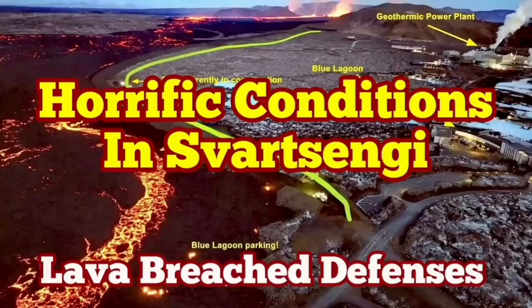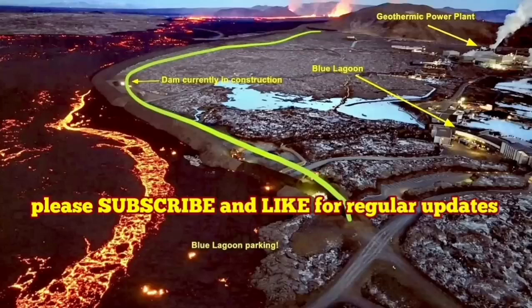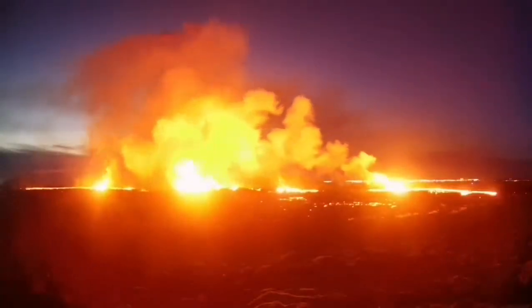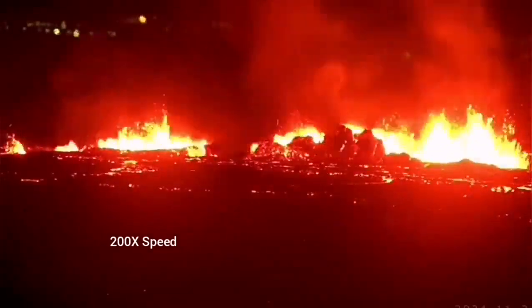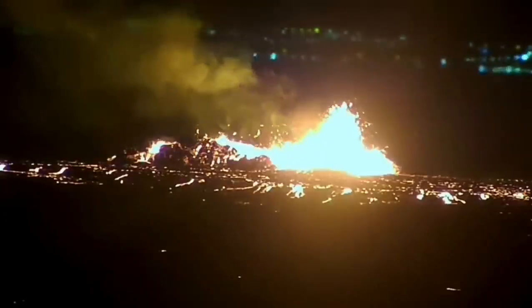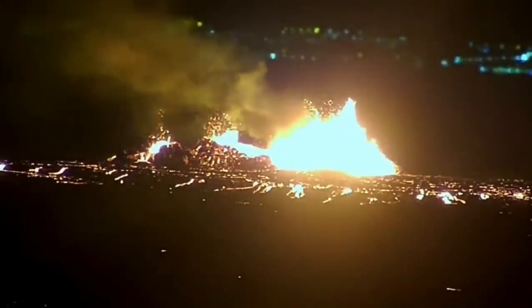The latest eruption in the Reykjanes Peninsula of Iceland has surpassed anything that we have seen in the past. The eruption started at a point between Storescock Fell and Slingefell and spread rapidly. It was not very spectacular like the last eruption, but it was steady, forming a river of lava flowing toward the lower ground, toward the Svartsengi power plant and the Blue Lagoon.